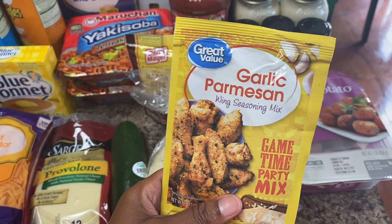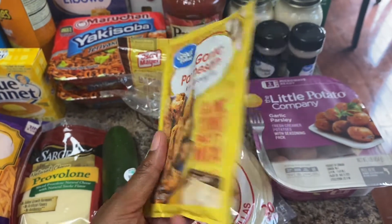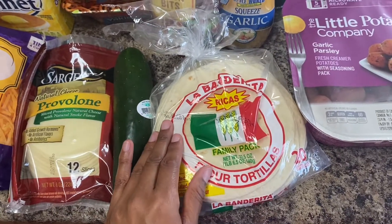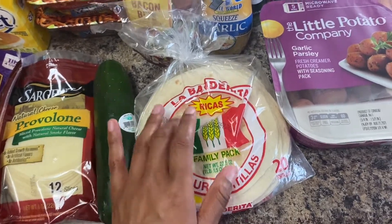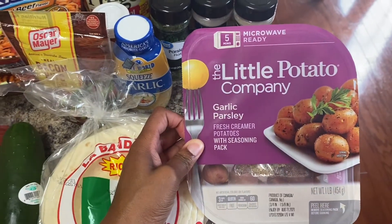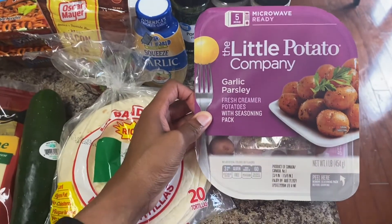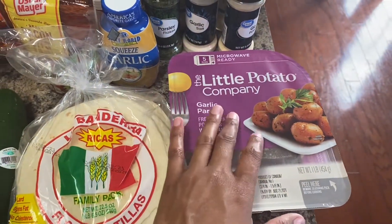I wanted to try this — we love wings — so I got some garlic parmesan sauce, we'll see how that tastes, hopefully it's good. Got some tortillas for quesadillas and our breakfast sandwiches. I got these little potatoes and I think I'm actually going to make a sausage, green bean, and potato dish, so I'll use those for that.